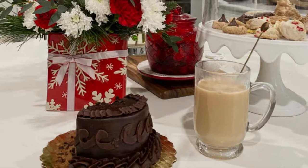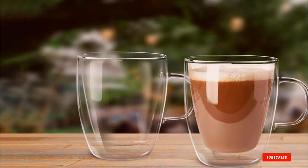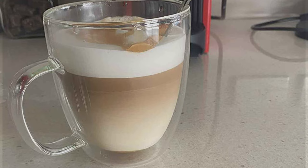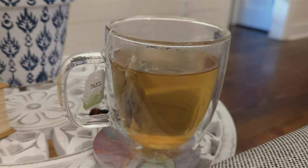Last but certainly not least, at number 7, we have the Elixir Glassware Large Double-Wall Glass Coffee Mug — a fusion of elegant design and innovative functionality. Its double-walled glass construction is not just visually appealing but also highly practical. The transparent glass allows you to enjoy the visual appeal of your coffee, turning each cup into a mini-spectacle. The double-walled feature keeps your coffee hot while ensuring that the outside of the mug remains cool to the touch, allowing you to hold your mug comfortably no matter how hot the contents.